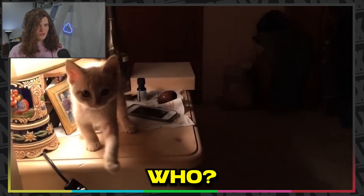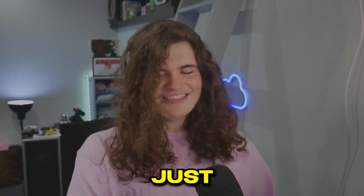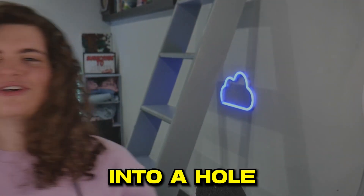Next up, we've got another kitten — it's cute though. Just walks straight off into a hole.